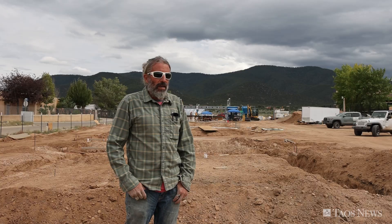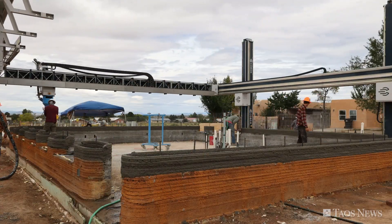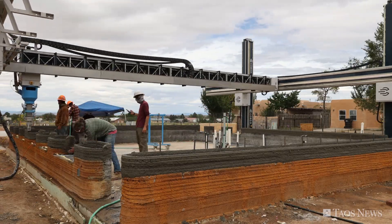At the end of the day, we'll have extremely affordable housing for all the people of Taos. We're pretty happy about it.